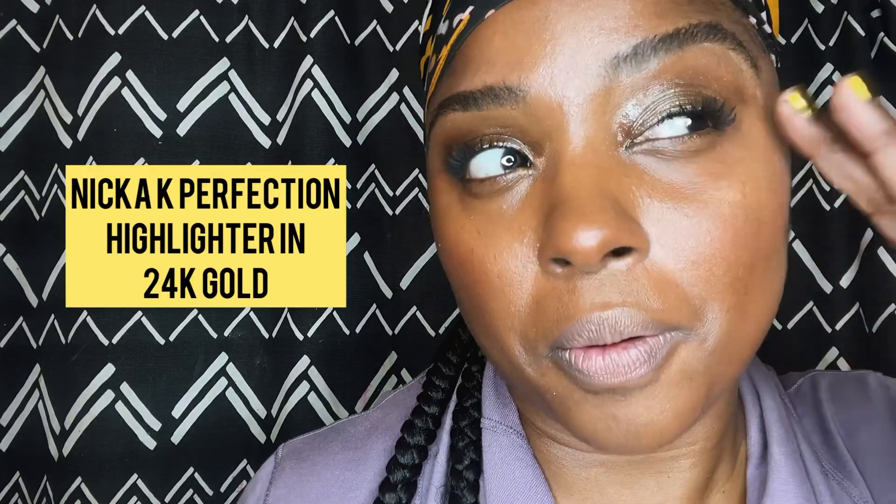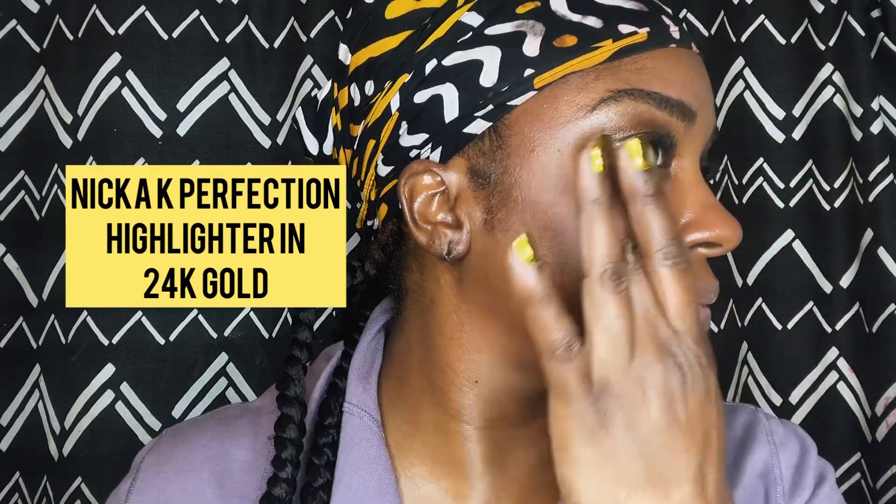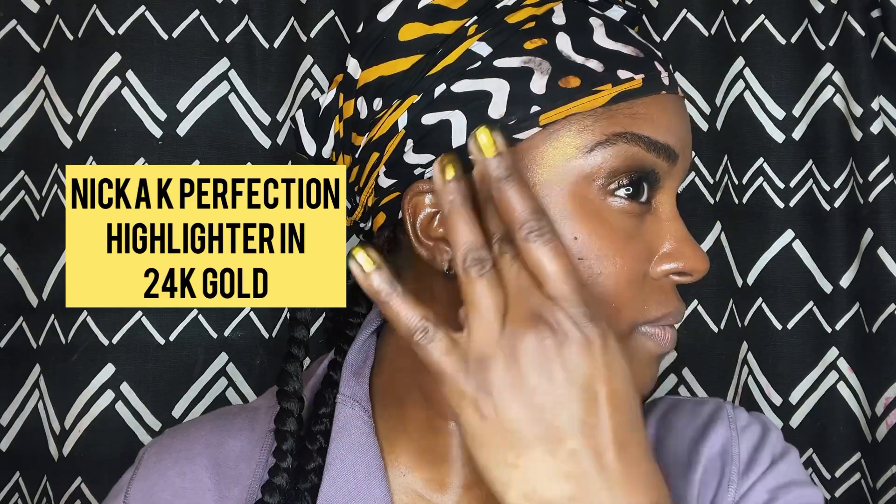From there I'm using my NYX Highlighting Powder. I love it because it's super gold and it gives me a nice contrast to my skin.